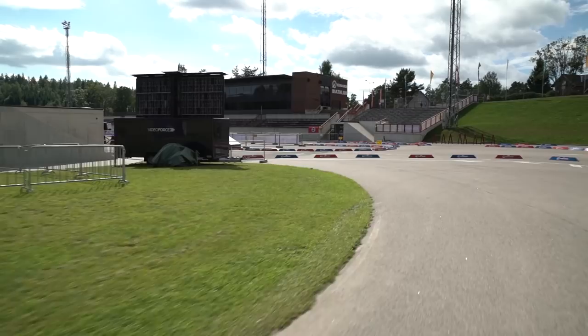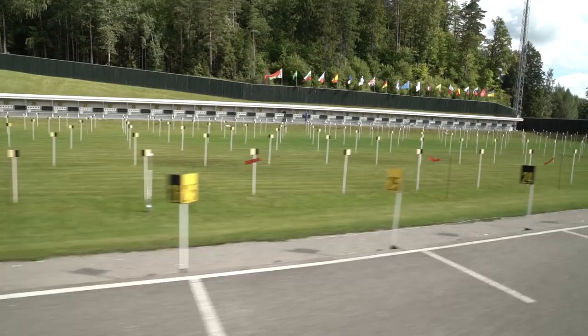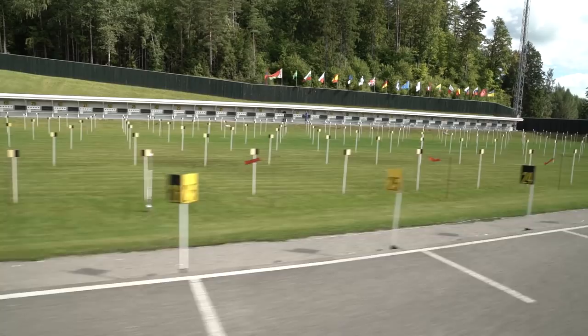We've arrived at the shooting range, and that's it! That's my home track and the best track in the whole world.